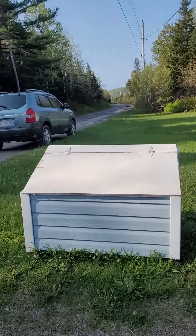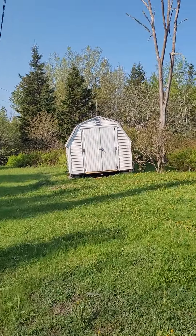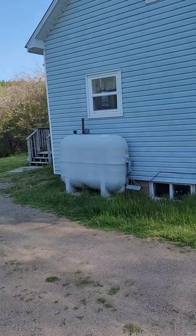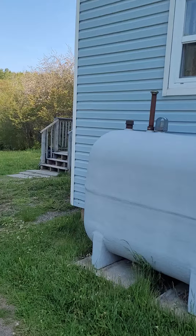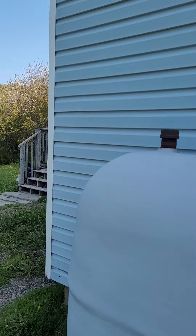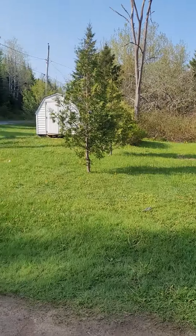Nice little garbage can there and let's look at the shed. The key is supposed to be here — I don't see it — oh, there we go. Okay, so let's look at the property.